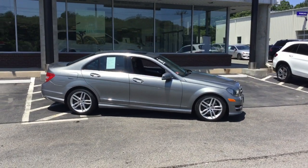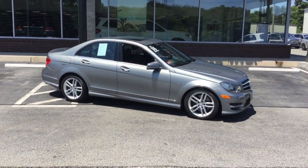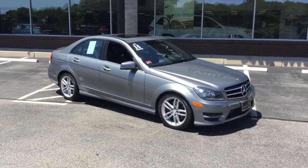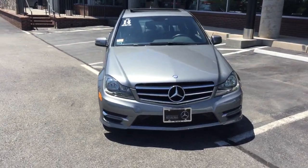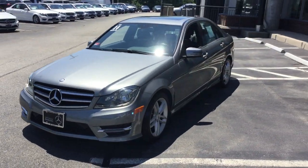This is John from VD Mercedes-Benz, and this is the 2014 C300 4MATIC Sport Sedan. 47,950 miles, palladium silver metallic over a black interior.